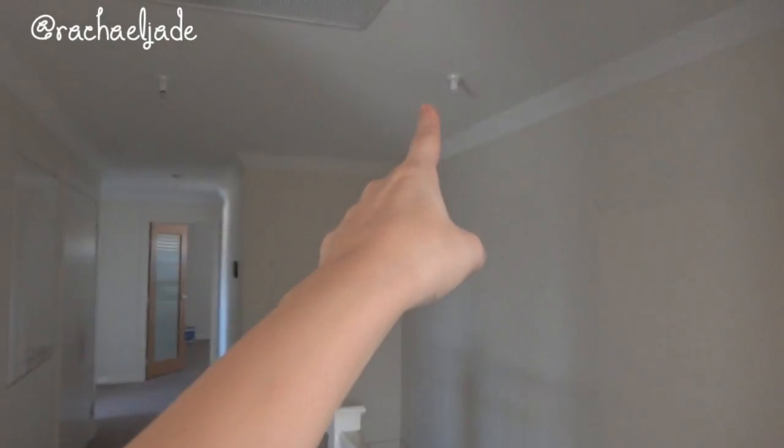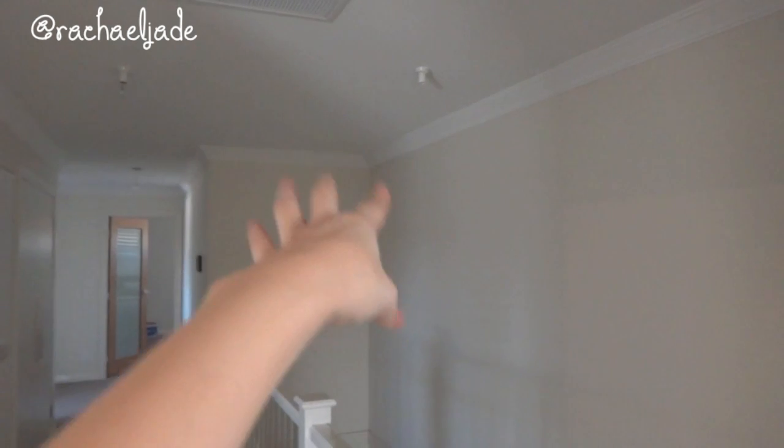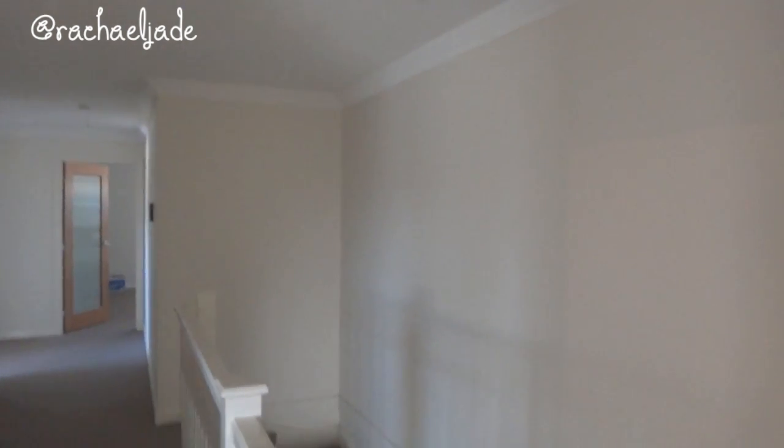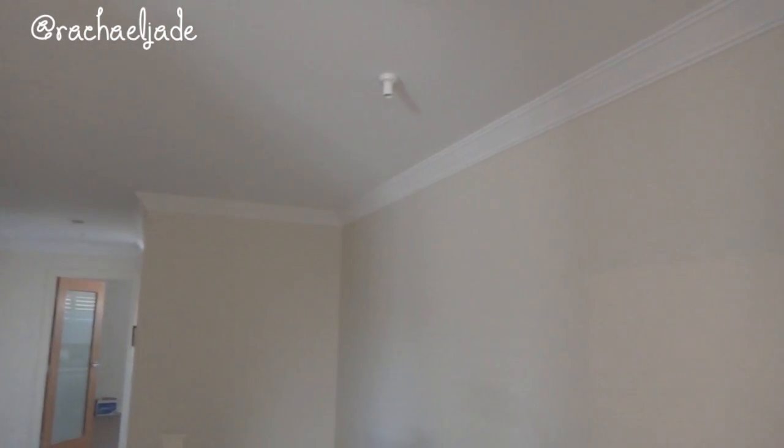Up here we have a chandelier that's going to go over the stairs, but we have to get an electrician to install it. I don't even know how to install something over stairs — I know it's possible because people have them all the time, but I just don't know how it's going to happen.